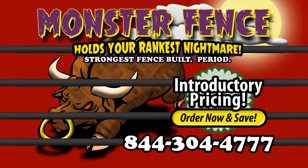Corral your rankest nightmare or herd with the strongest fence ever built. Monster Fence from Go Bob Pipe and Steel — designed for you, the cattle producer or sale barn operator.